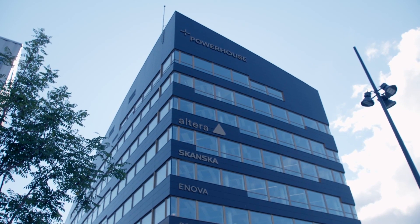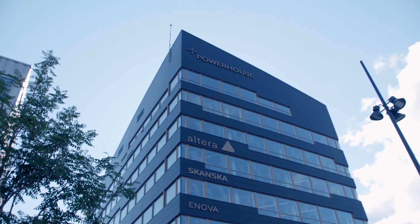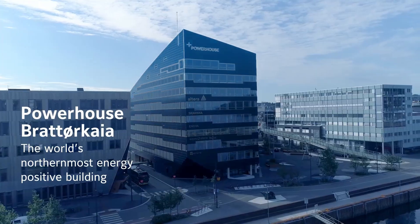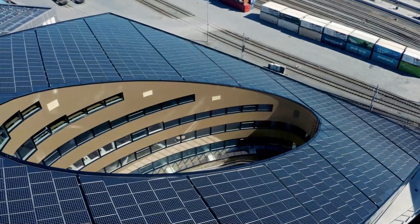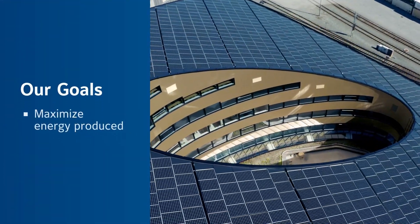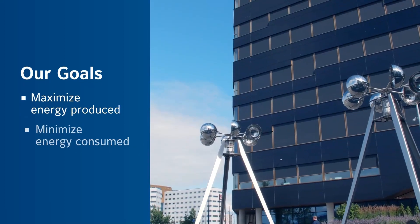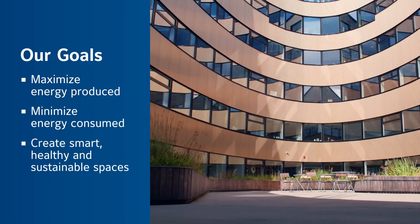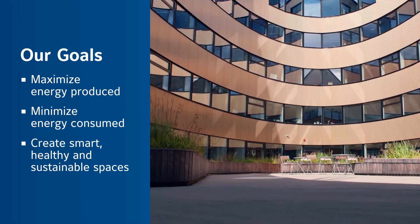It sets a new standard for smart buildings of the future. Powerhouse's vision is to build and design the most energy and climate efficient buildings in the world. The goal of Powerhouse is to maximize the energy produced, minimize the energy consumed, and provide smart, healthy and sustainable spaces for tenants and visitors.